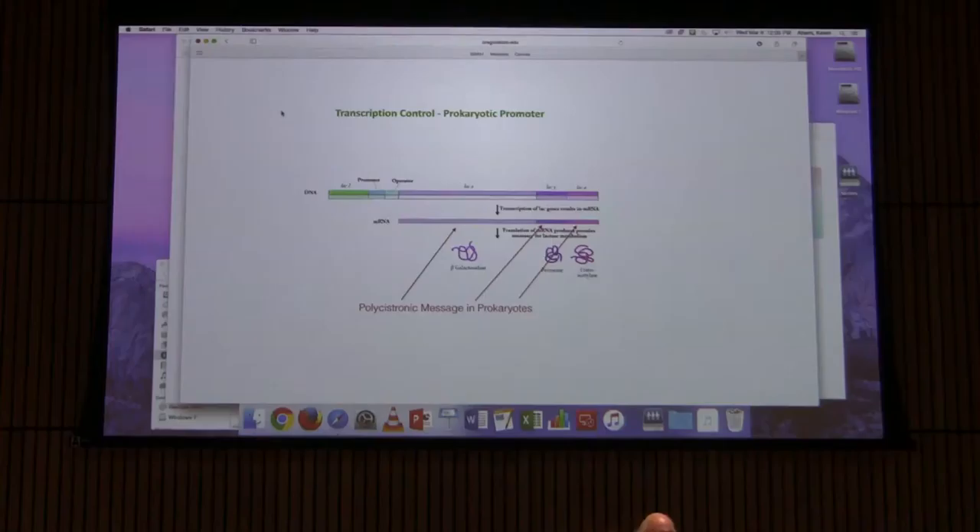Similarly, when the bacterium turns off transcription of that operon, all the genes are turned off at the same time — very efficient. The three genes are beta-galactosidase, which for our purposes is the most relevant one. Beta-galactosidase catalyzes the breakdown of lactose into galactose and glucose. That's a really important function for the cell to have.